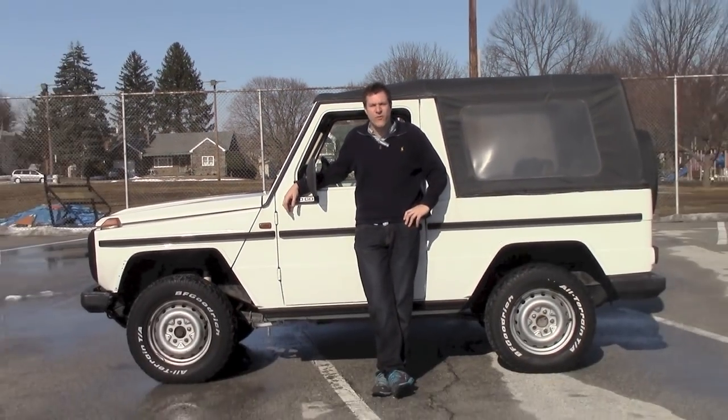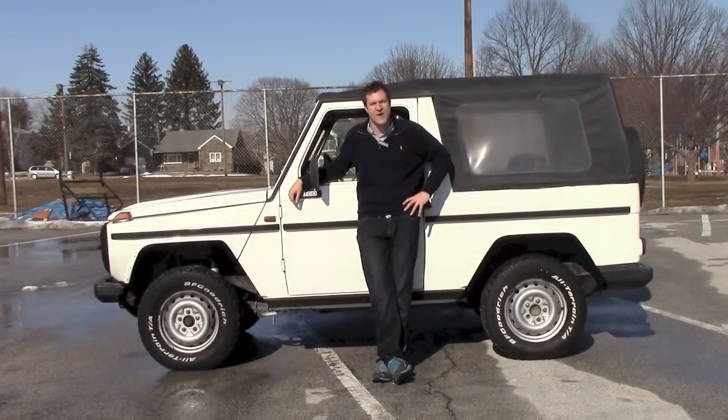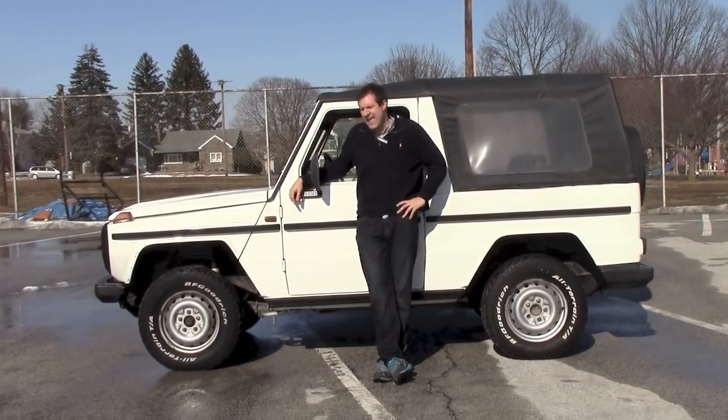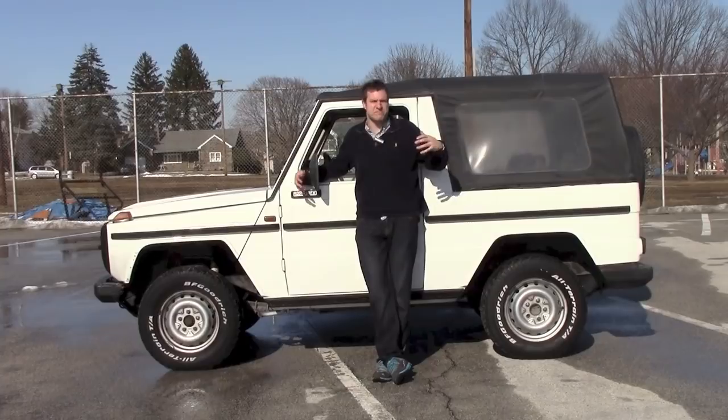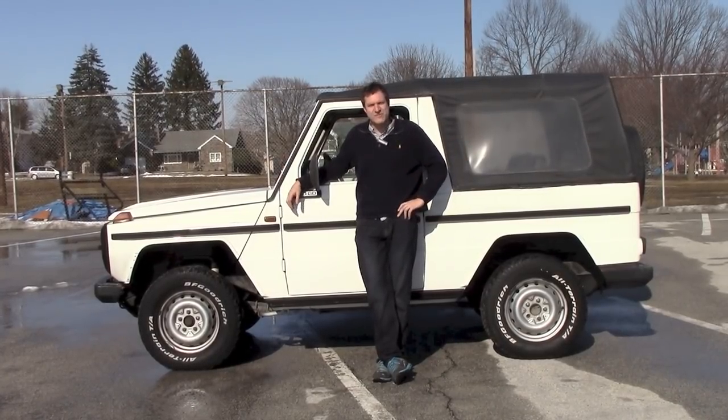This 1987 240 GD — a diesel-powered convertible model with 80 horsepower from the Cold War. And while it's not as luxurious or as technologically advanced as the new model, I think it comes pretty close. As I'll demonstrate today.